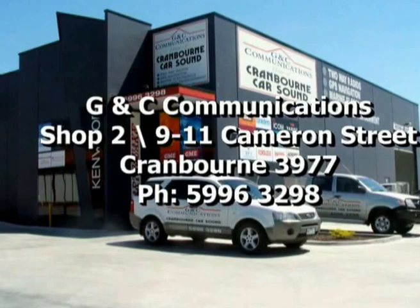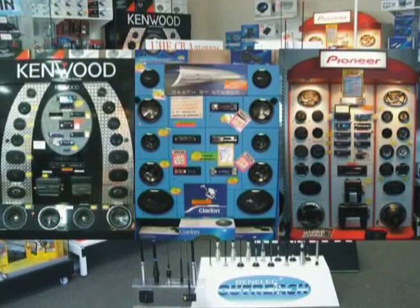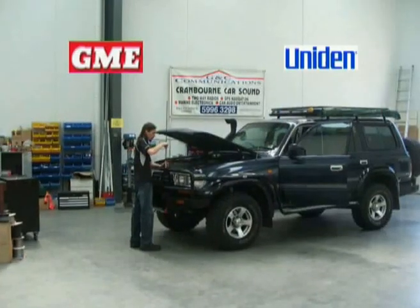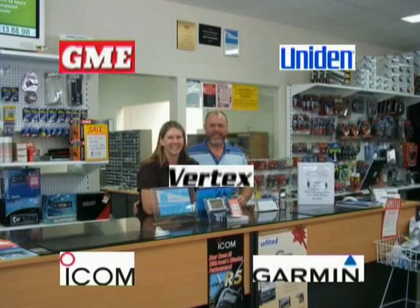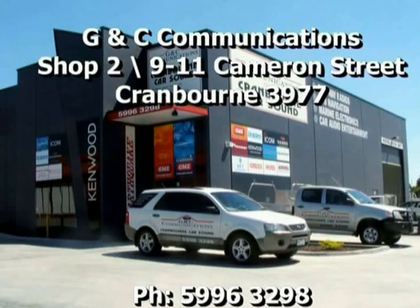GNC Communications — a specialist in two-way radios, GPS navigation, marine electronics and car audio — with products like GME, Uniden, Icom, Vertex and Garmin. Call GNC Communications for the right advice and mention Going Four-Wheel Drive for a great deal.